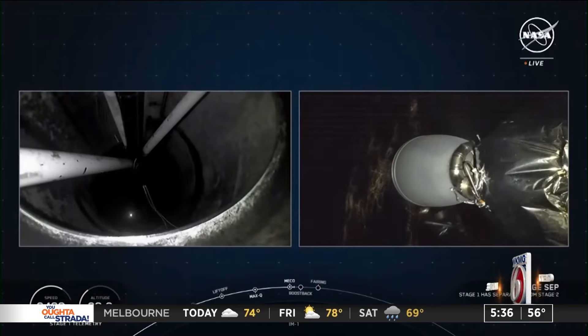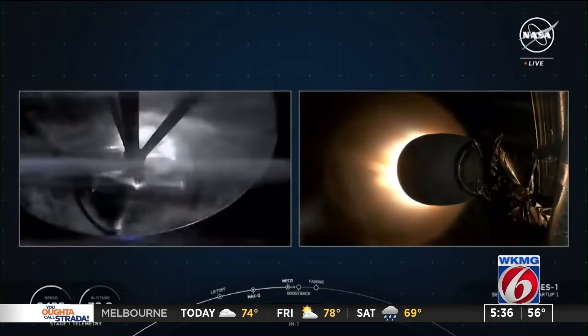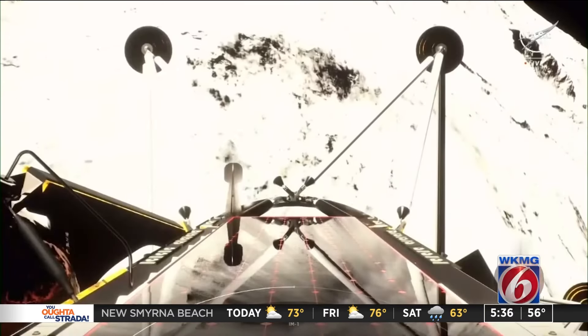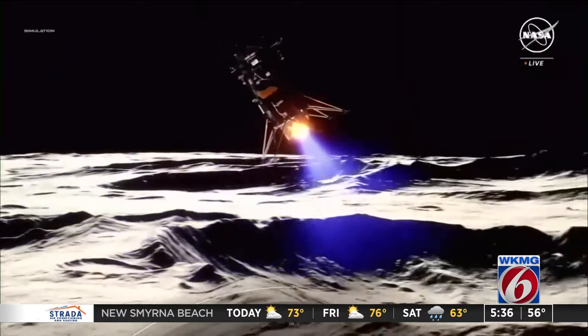This morning's launch comes after a previous lander malfunctioned in space last month, never reaching the lunar surface. Those behind this mission are hoping for a much better outcome. We also had to have a little bit of anxiety, but we're just hoping for all the best.